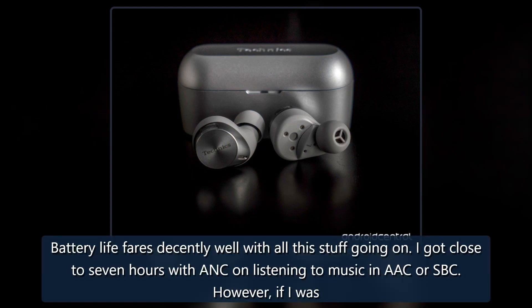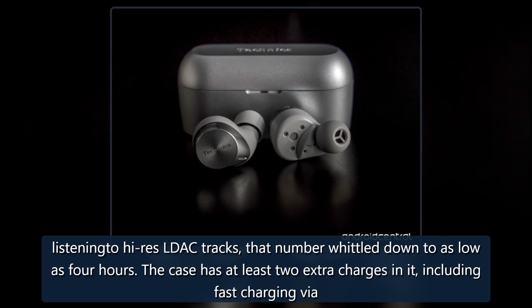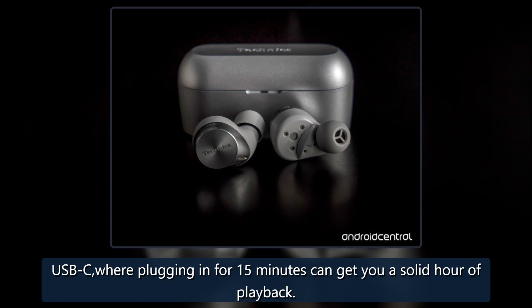Battery life fares decently well with all this going on. I got close to seven hours with ANC on listening to music in AAC or SBC. However, if I was listening to high-res LDAC tracks, that number whittled down to as low as four hours. The case has at least two extra charges in it, including fast charging via USB-C, where plugging in for 15 minutes can get you a solid hour of playback.